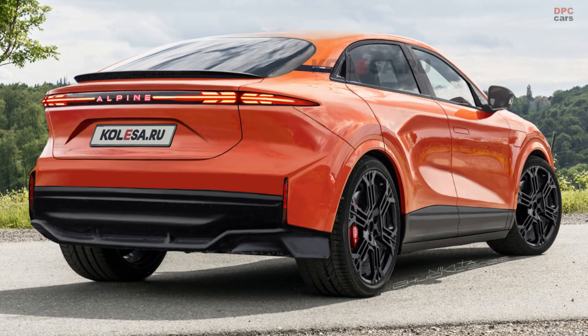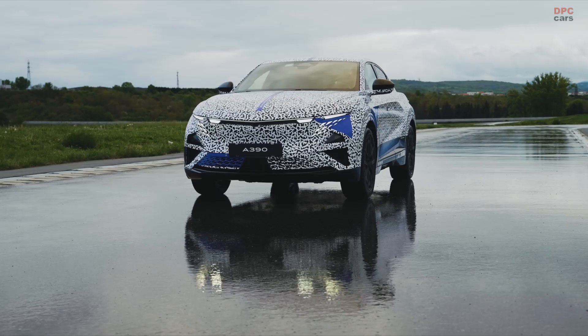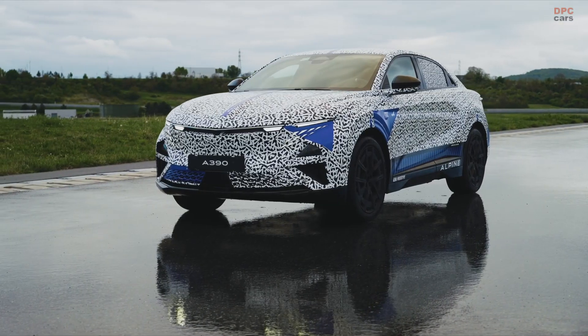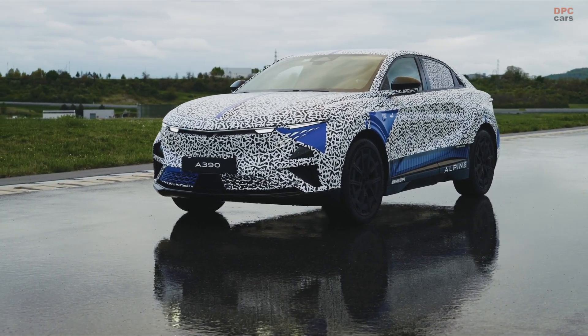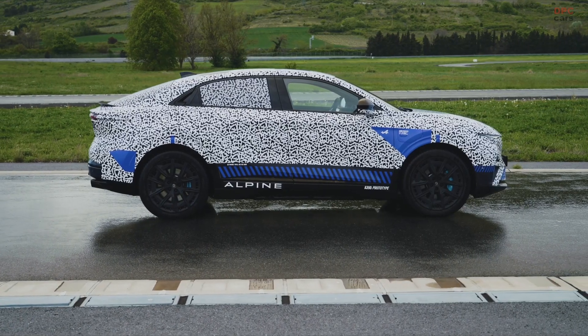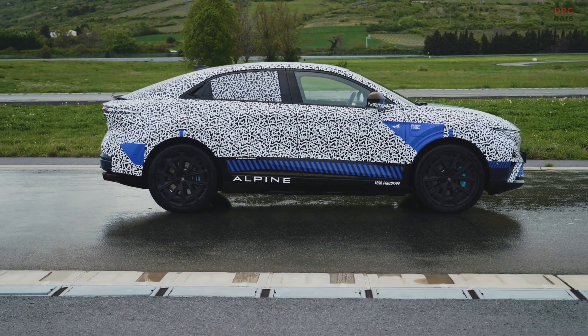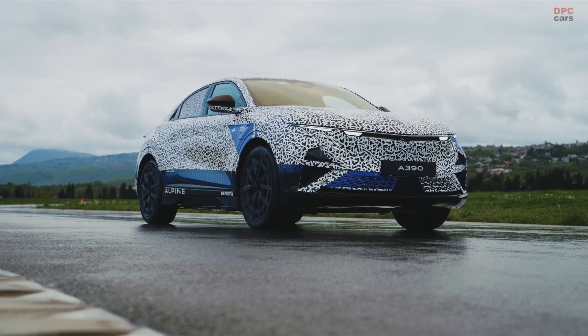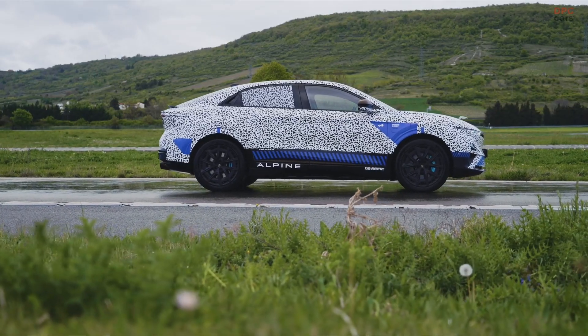Alpine is preparing to introduce its very first crossover, and the excitement is building quickly. The official premiere is set for May 27th at Alpine's historic factory in Dieppe, France, where it will also mark the 70th anniversary of the brand. Ahead of the big reveal, new teaser images and leaked prototype photos are giving us a clearer picture of what to expect.